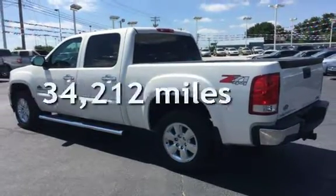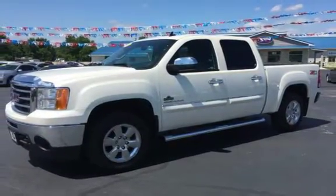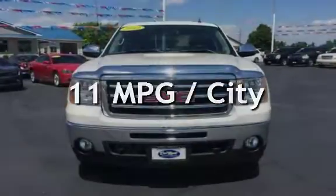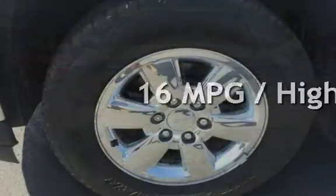This GMC is a great value with less than 35,000 miles on the odometer. Estimated fuel economy for this vehicle is 11 miles per gallon in the city and 16 miles per gallon on the highway.